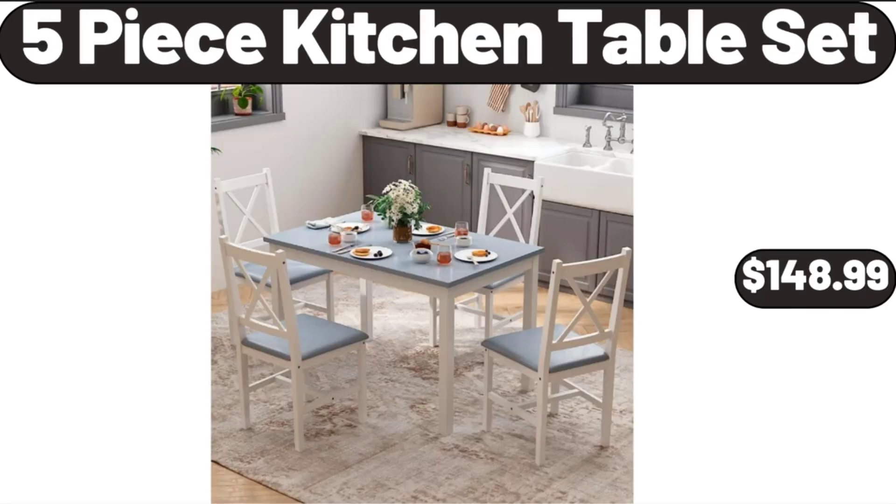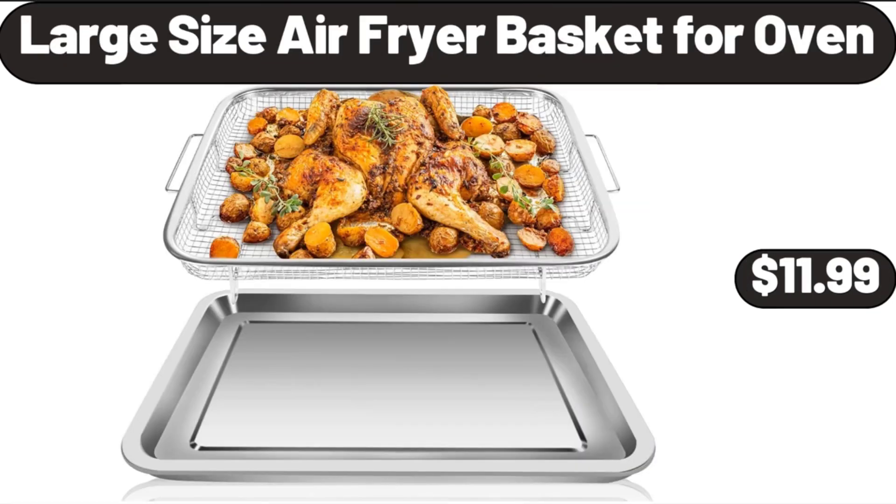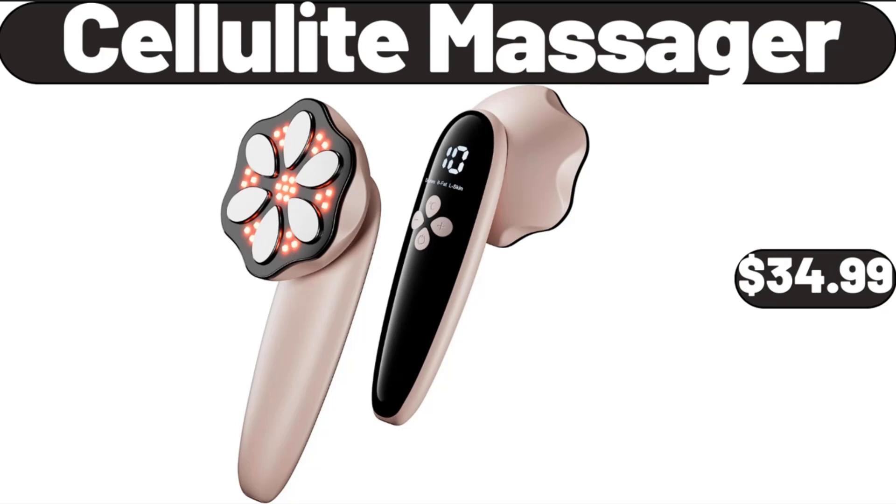5-Piece Kitchen Table Set, $148.99. Tea Kettle, $16.99. Large Size Air Fryer Basket for Oven, $11.99. Cellulite Massager, $34.99.